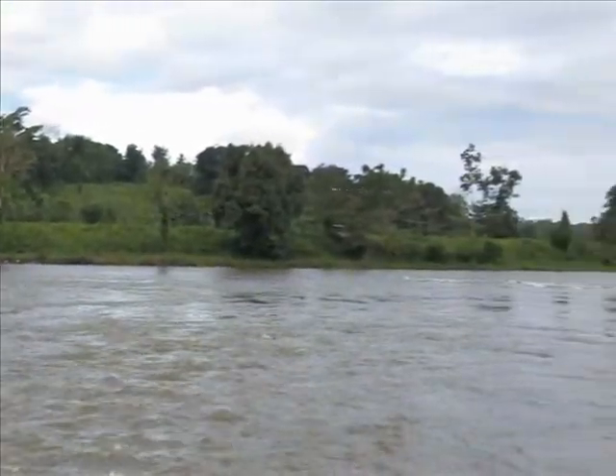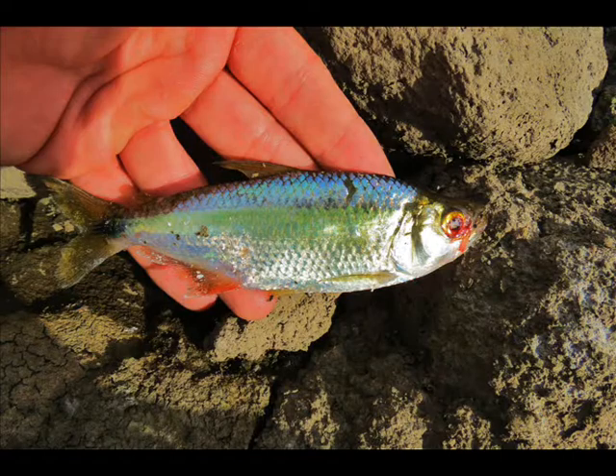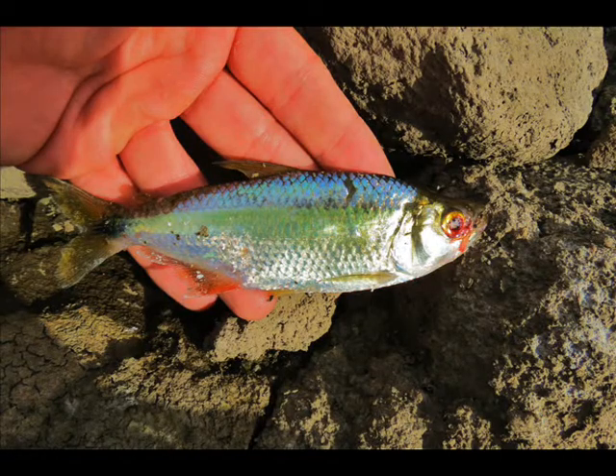So the easiest way here is casting with a spinner, 4-8 grams. What I found here is that they like orange or red colors — I will tell you guys why in a second.